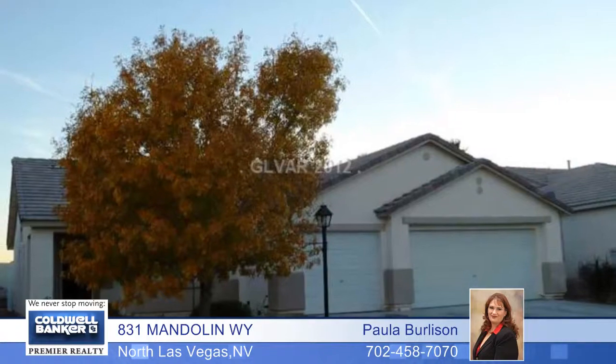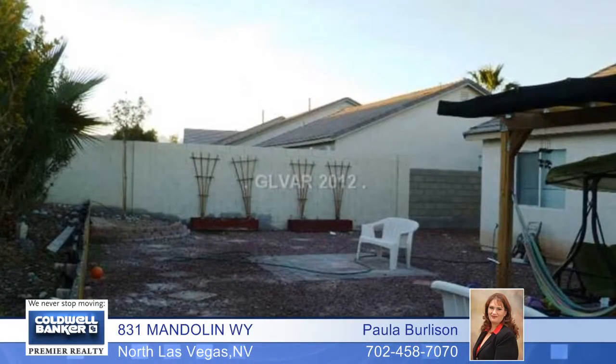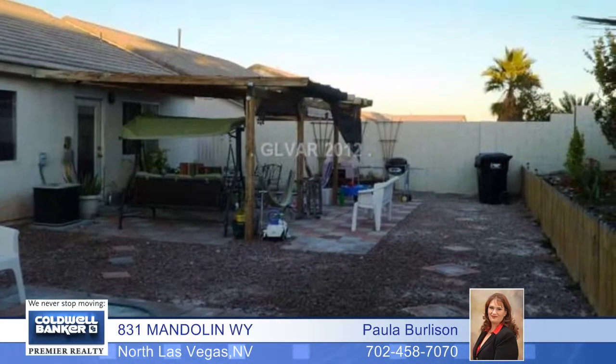There are pergo floors in the living room and tile in the big eat-in kitchen. A huge backyard and a three-car garage are great pluses. Call today and find out more.